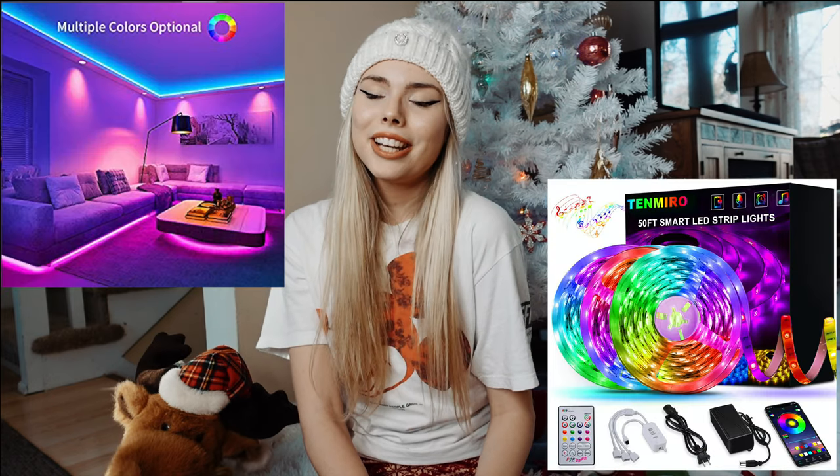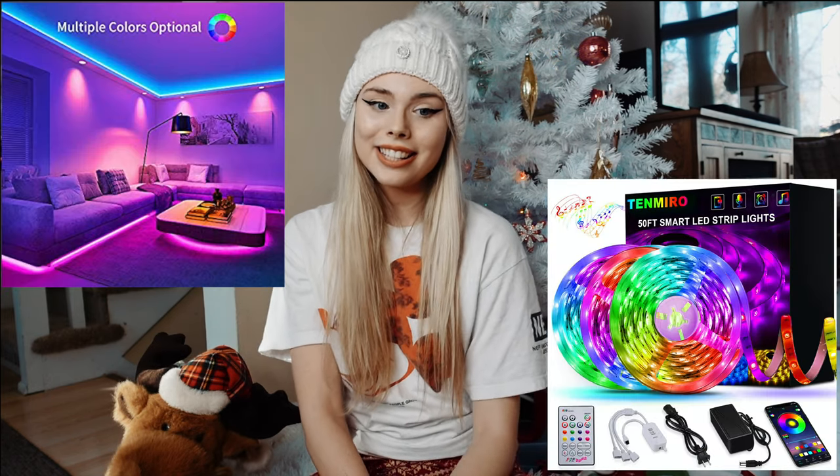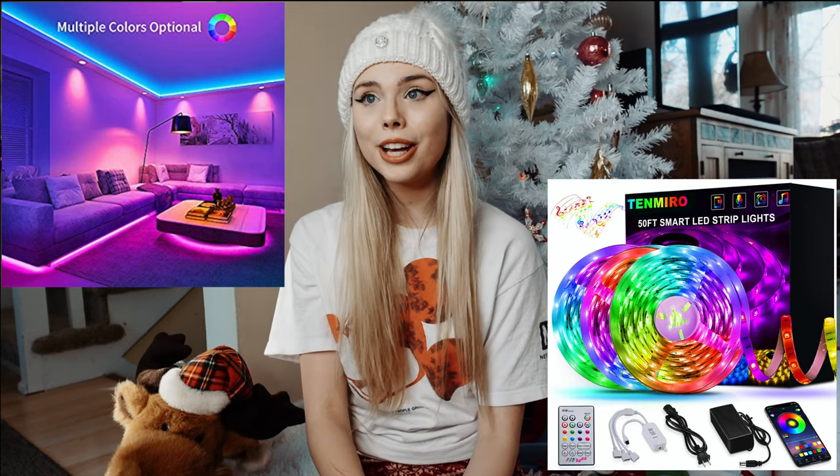A record player is also a great gift idea. I bought my boyfriend a record player for his birthday and he absolutely loves it. If you have a music lover in your life, I would highly recommend getting them a record player.